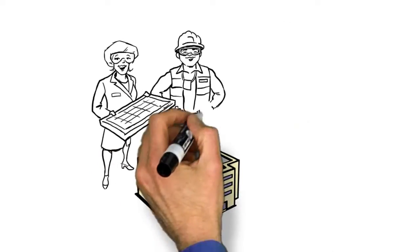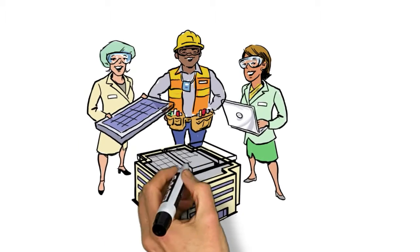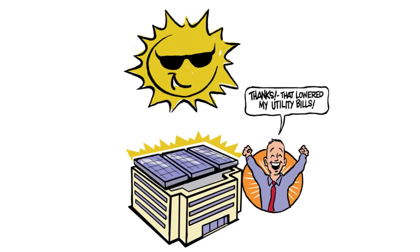With the help of GE's expert solar engineering team, a custom solar installation consisting of panels, an inverter, and controls is installed at your facility. And then you let the sun work its magic.